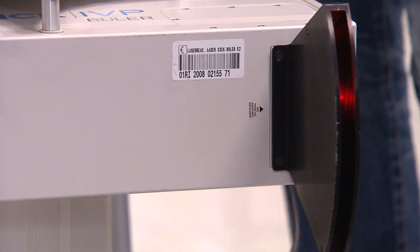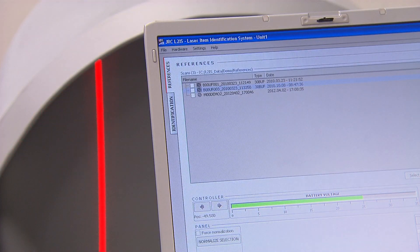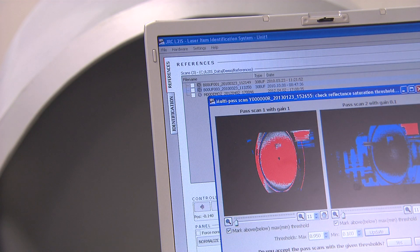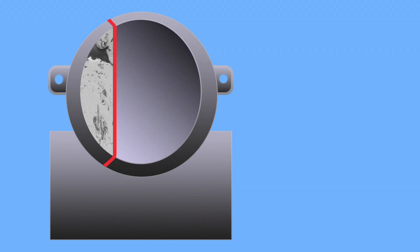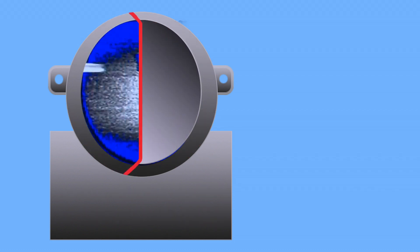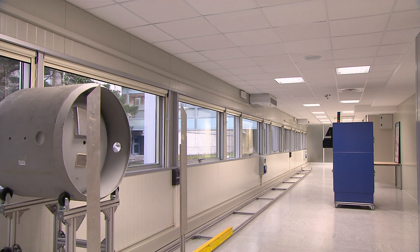The JRC Institute for Transuranium Elements solution is based on three-dimensional laser scanning of the container's surface. Irregularities cannot be faked and remain intact even under extreme environmental conditions. Once the data is processed, each uranium cylinder is identified through its unique 3D fingerprint.